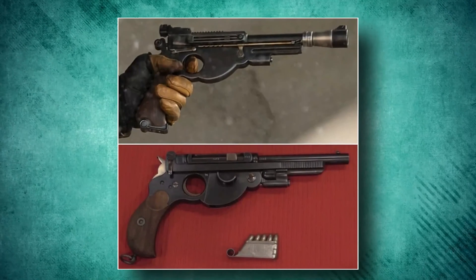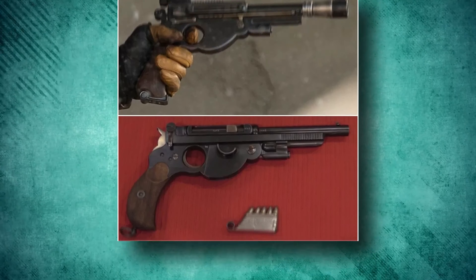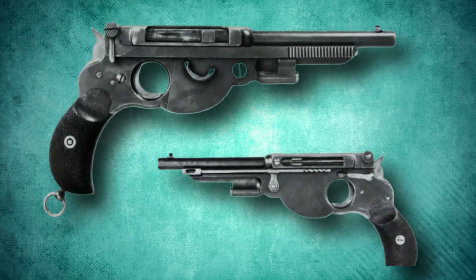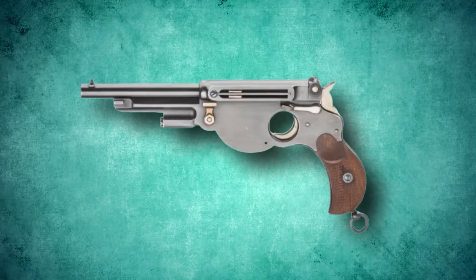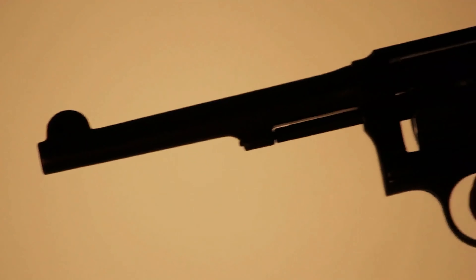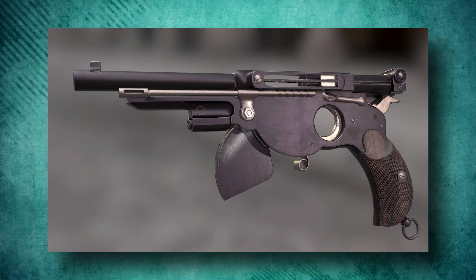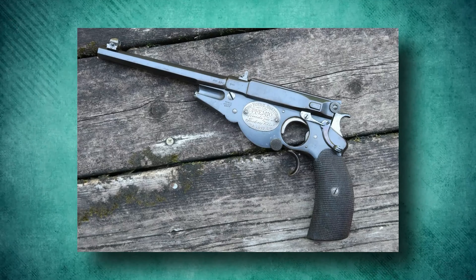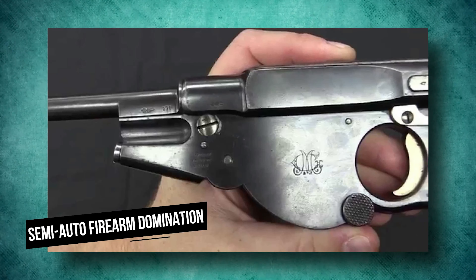Bergmann 1894. Ever since the Mandalorian wielded a Bergmann 1894, this gun has become quite popular, despite how unusual it is. Its design and shape are quite weird, but that is the least strange part. It also has an 8mm cartridge and feeds from an integral forward-sitting 5-round magazine. A tension pivoting plate was mounted on the right side of the frame, giving access to the fixed magazine. Ammo was loaded with individual rounds and there was no clip release, so once emptied the clip simply fell out of the bottom. Notably, the gun didn't have a firing pin spring, and in a way it served as a step toward semi-auto firearm domination.